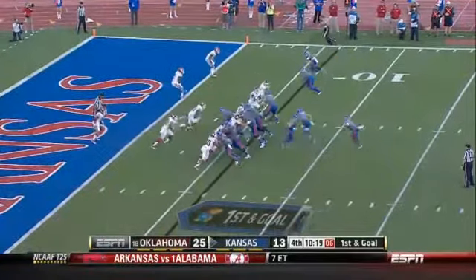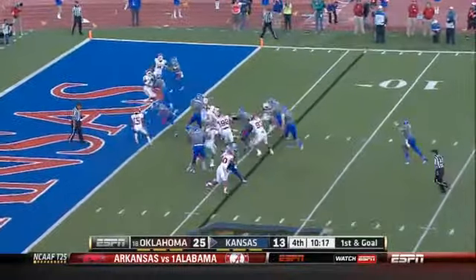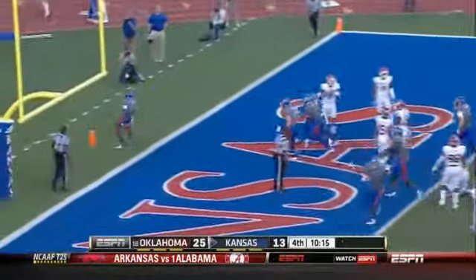The Jayhawks respond with their own special teams gem. Backs running up out of the eye — touchdown Kansas! And right back at you.